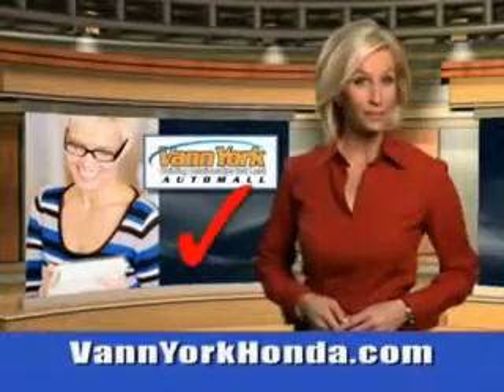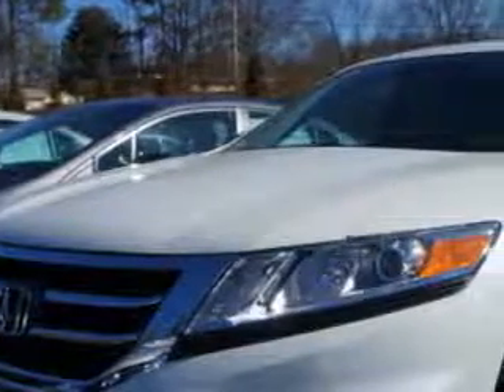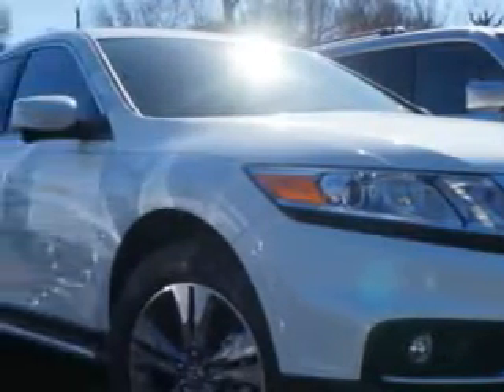Every year, more and more Triad buyers put Van York Honda on their shopping list. Imagine driving this White Diamond 2014 Crosstour Crossover 2-Wheel Drive EXL V6, equipped with a 6-cylinder engine and an automatic transmission.